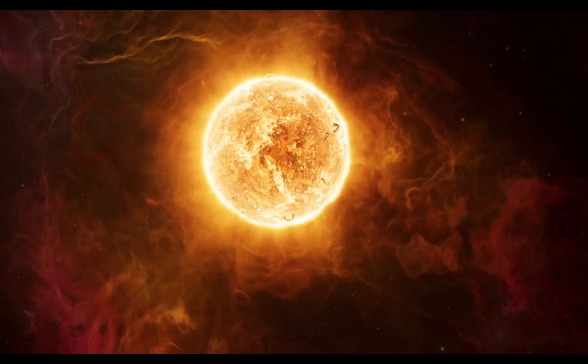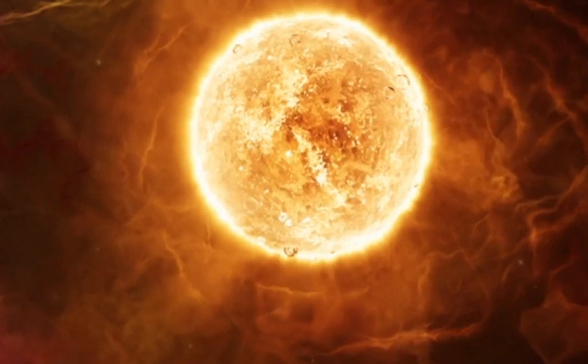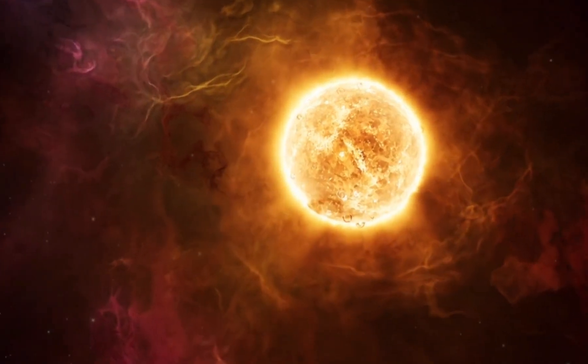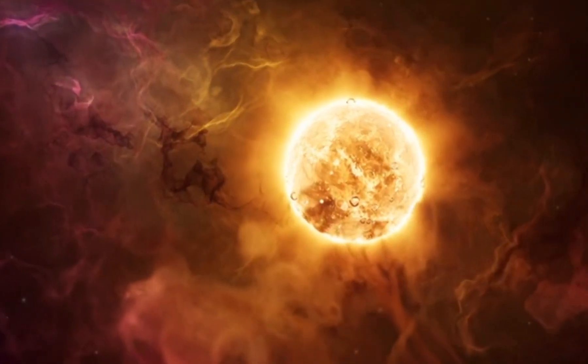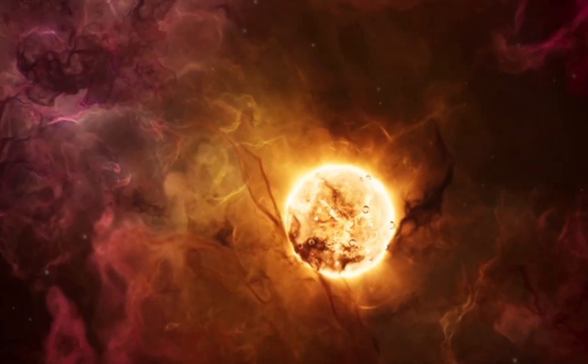The sun is huge, bigger than you can imagine. If you could take 1.3 million Earths — yes, 1.3 million — you could fit them inside the sun. It's so big and powerful that it holds all the planets in place with its strong gravity, making sure we keep spinning around it.